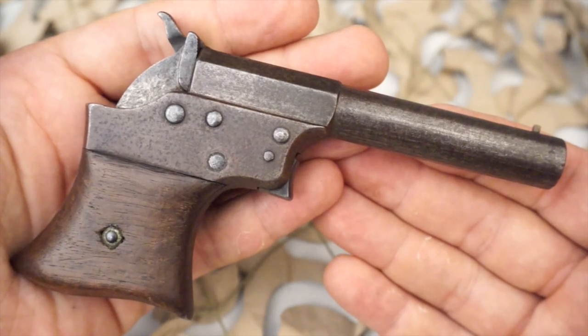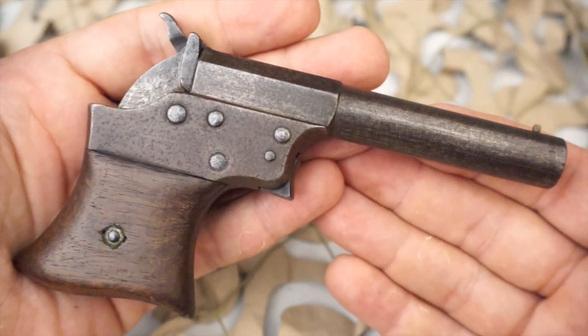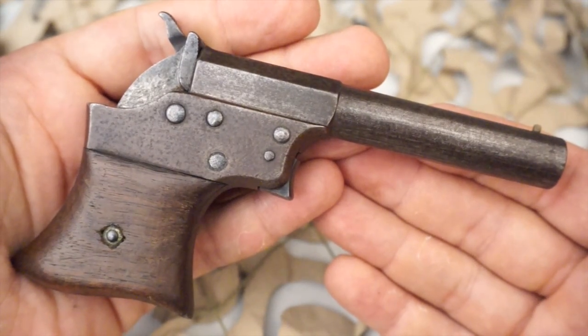This unusual and quite distinctive small derringer type pistol was yet another invention of William H. Elliott.